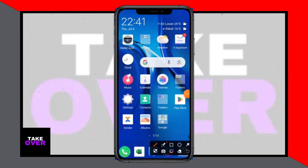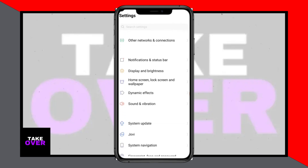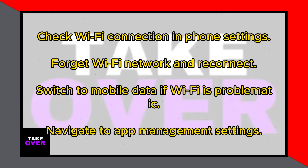Hey everyone, welcome back! Today I'm here to tackle the frustrating issue of there is always more to watch on Facebook. If you've ever encountered this problem while trying to enjoy videos on the Facebook app, I've got some solutions for you. Let's dive right in.